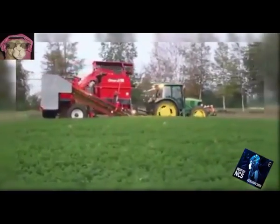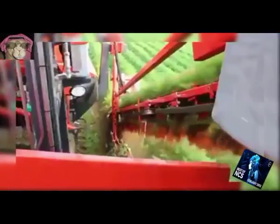81. Carrot Harvester. Combines maximum productivity with gentle crop handling.